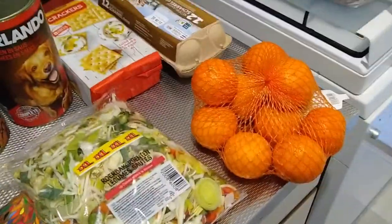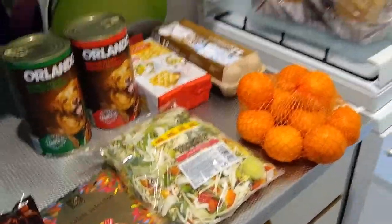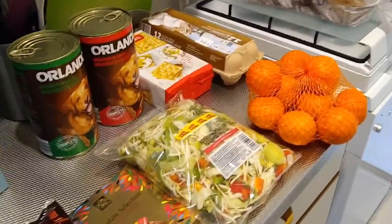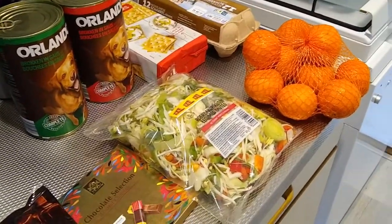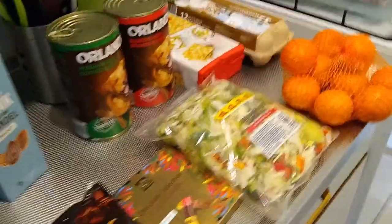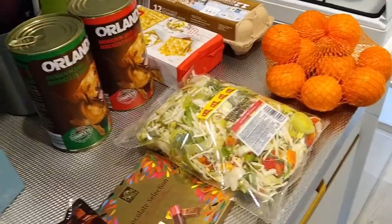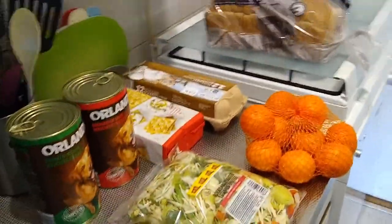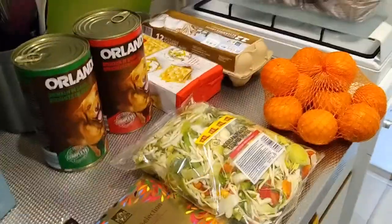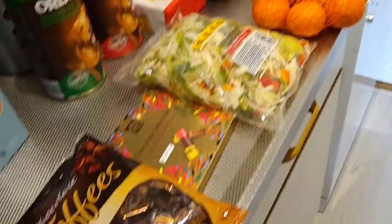And that was my little Lidl haul. Now I need to explain how strong I have been during my trip. I am a salesaholic, a markdownaholic — if there are good sales, I will get them. And this week Lidl had some amazing sales, and I didn't get anything. I deserve a medal. I got only what was on my shopping list.